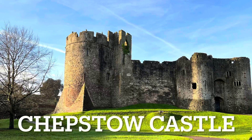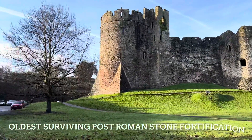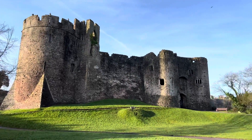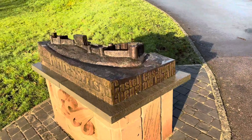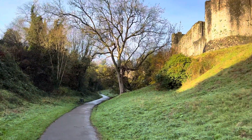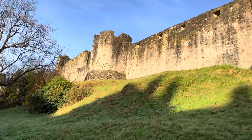It was a beautiful day. Chepstow is the only surviving post-Roman fortification in the UK — I believe, or maybe in Wales — and it was built in the 11th century. At least construction started then, and the castle was expanded over the years. Built on a cliff of the River Wye.